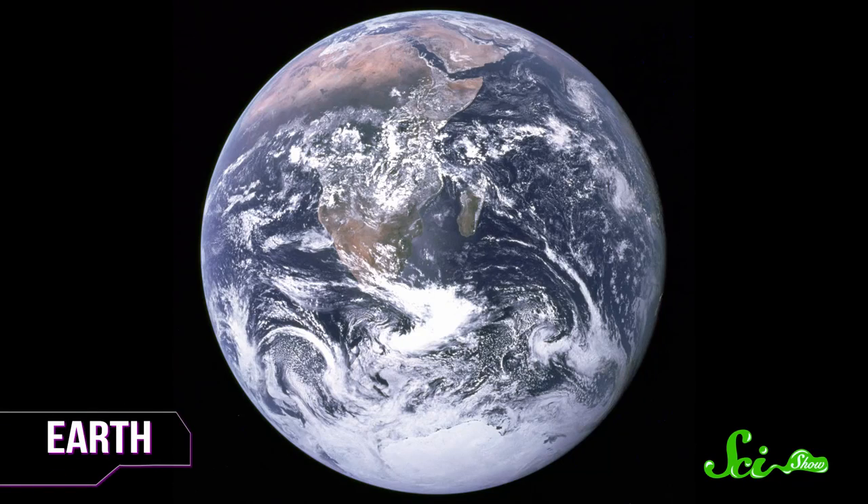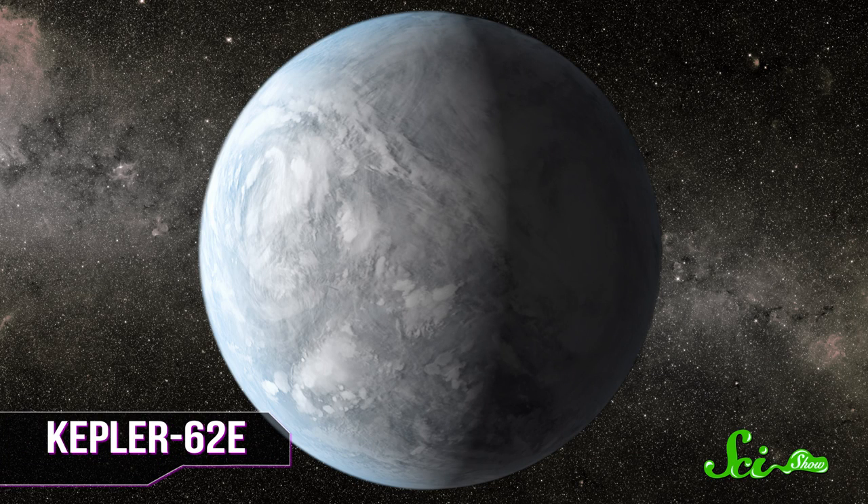Let's start our tour of the universe's nicest neighborhoods at the level of a single exoplanet. It takes a lot more than air and water for a planet to be a likely candidate for life. As of March 2014, the most Earth-like planet confirmed in the galaxy — other than Earth — is Kepler-62e. It's warm, it's wet, it's probably covered in friendly puffy clouds, and there's little chance that civilization would develop on it, because Kepler-62e is a water world — totally covered in ocean, no land in sight.